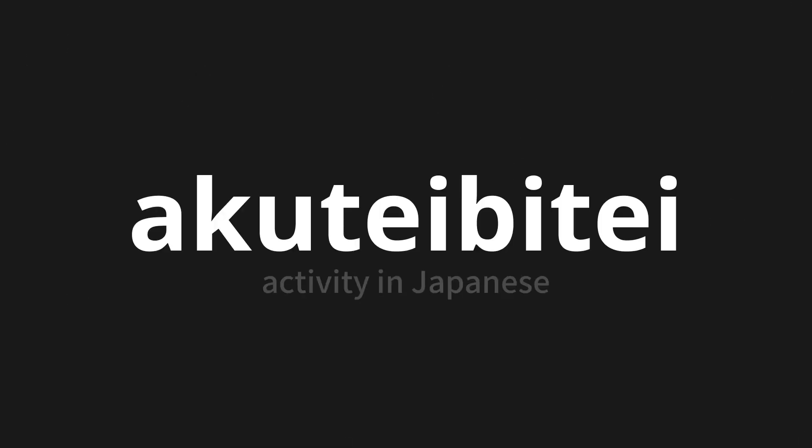Welcome to this pronunciation video. Today, we will be focusing on a new word that you might find challenging or intriguing. So let's dive into today's word: Activity, which means activity in Japanese.